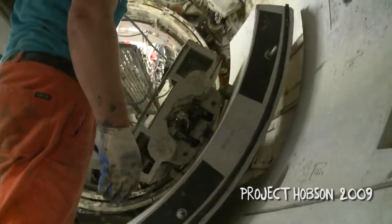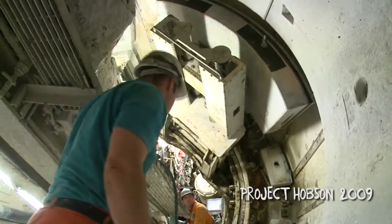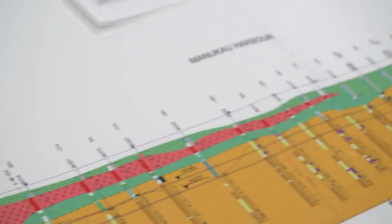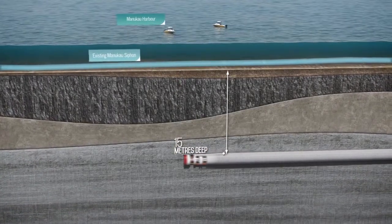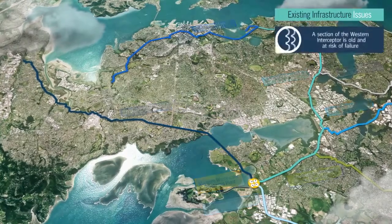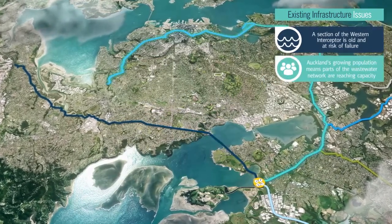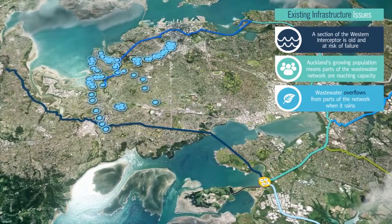The project is currently still in its design stage. Some of the design work includes further investigation, such as geotechnical investigation. We've also carried out quite a few topographic surveys to make sure that we understand the places where we're going to be working and where the connections are. There are three main key drivers for the Central Interceptor Project: the first is to replace part of the Western Interceptor, mainly the Manukau Siphon; the second is to provide for growth; and the third is to protect the environment.